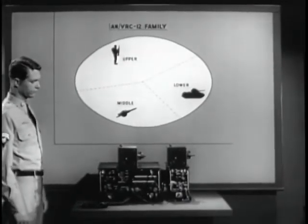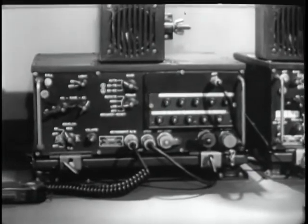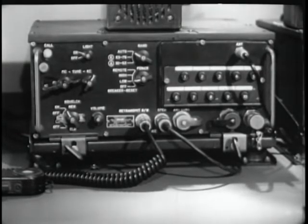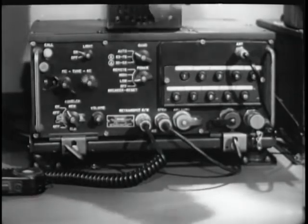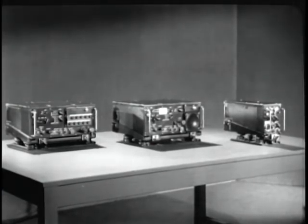Modern warfare can demand that forces be scattered over a wide area, but their movements must be closely coordinated. The AN VRC-12 and its associated sets and accessories will provide the commander with a reliable means of achieving and maintaining that coordination. 920 channels can accommodate many networks, and any transceiver will be able to talk to any station in any network. Units whose frequencies have been preset are no further away than the push of a button.